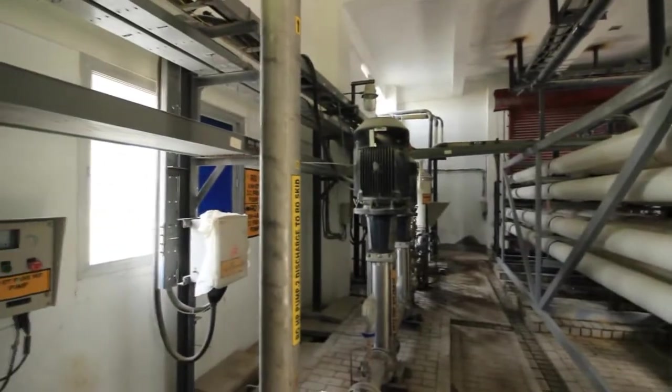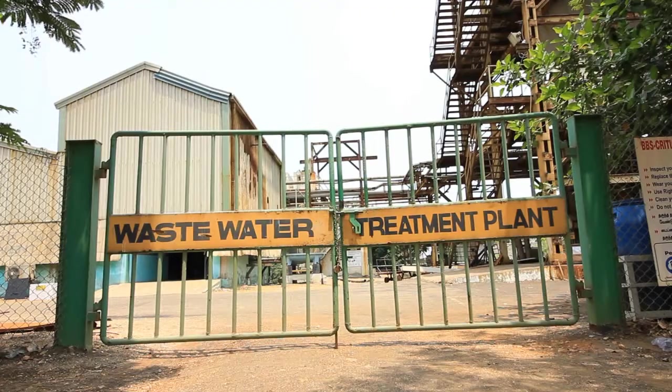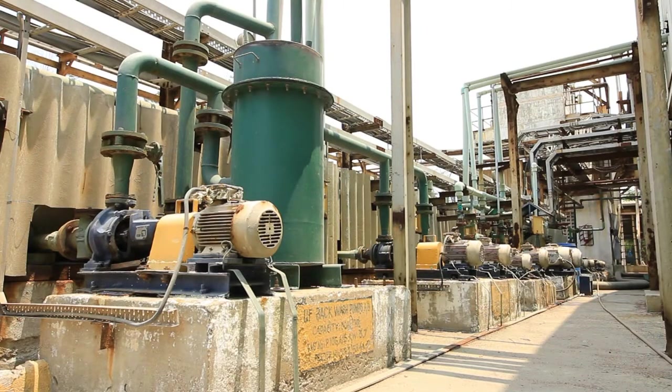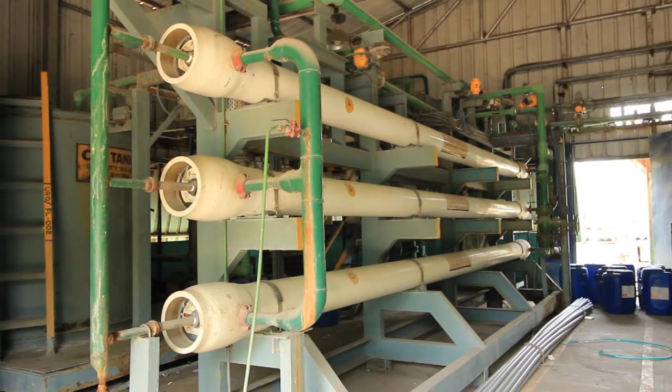This treated water is then used in our manufacturing process through recycling. The quality of the recycled water is captured in CPCB's website on a real-time basis.